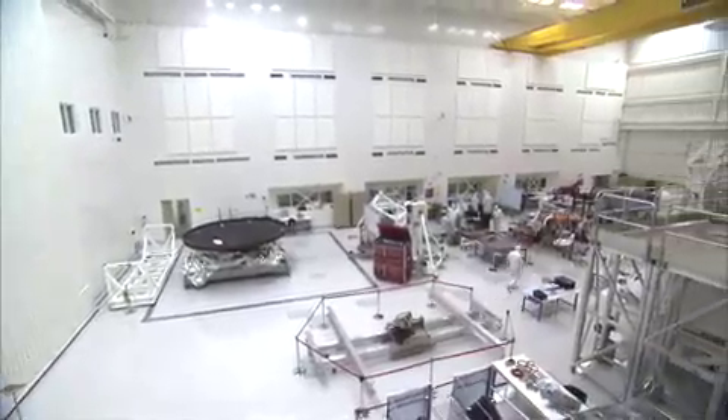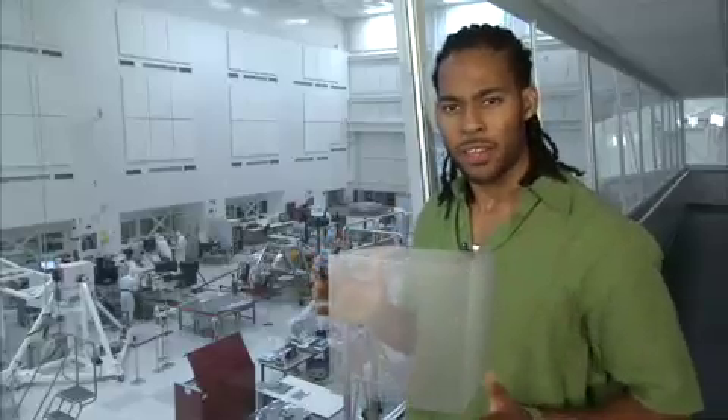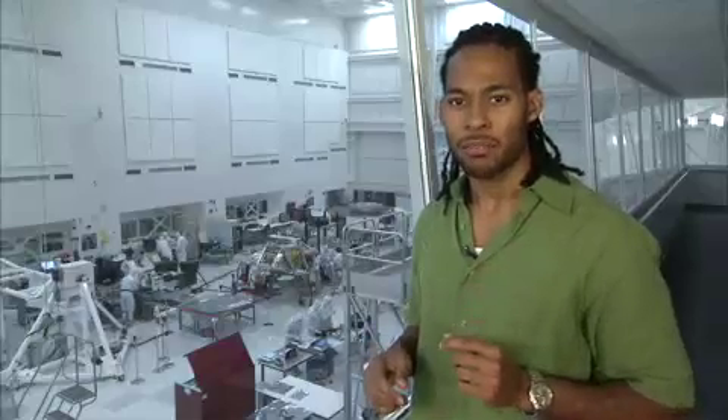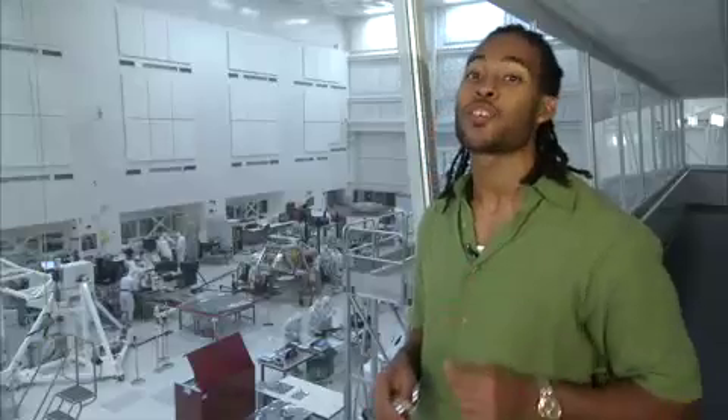This clean room is configured as a class 10,000 clean room. That means that within one cubic foot of air, there can be no more than 10,000 particles the size of half of a micron. Half of a micron is 200 times smaller than the width of a human hair.